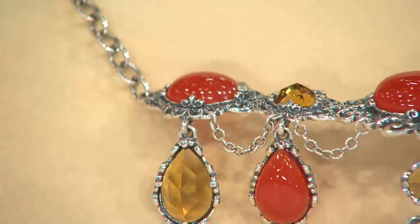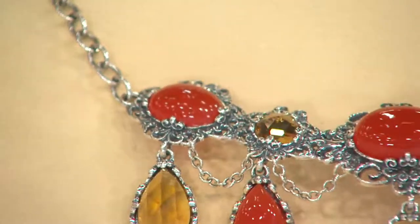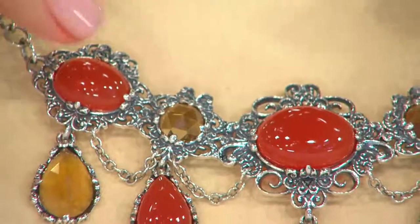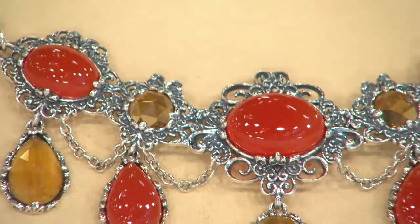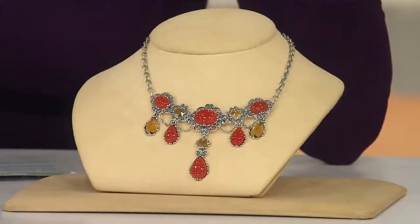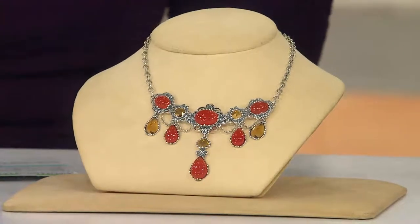The citrine has an effervescence to it — it's almost like bubbling champagne. See how it sparkles in the facets? But look how it's all drawn together with this ornate scrollwork and oxidation. It's just like a delightful vintage discovery, like estate jewelry.